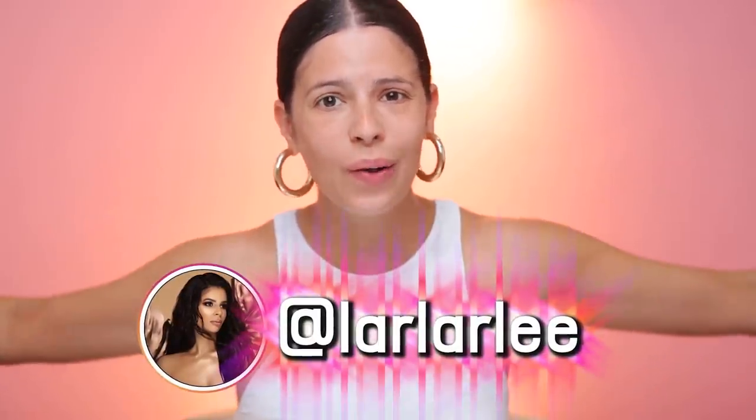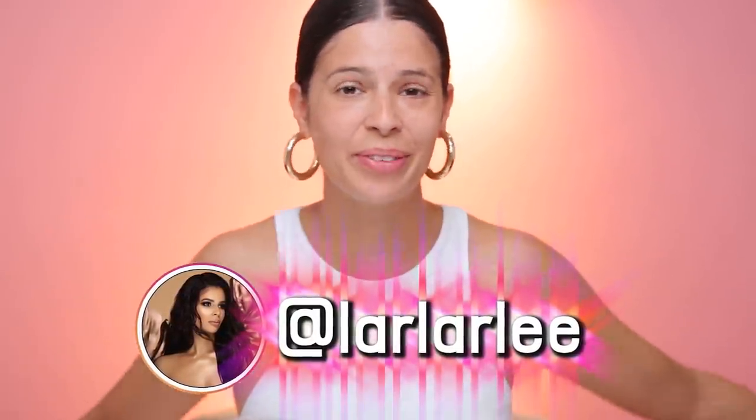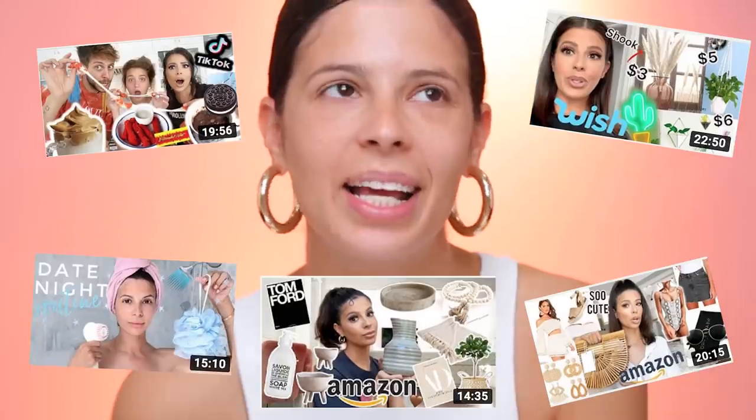Hey guys, what's up? Welcome to my channel. Holy moly, I'm in my beauty room. You guys said you are not a beauty guru anymore — you are a lifestyle. I kind of am a lifestyle girl now. Quarantine got me messed up.